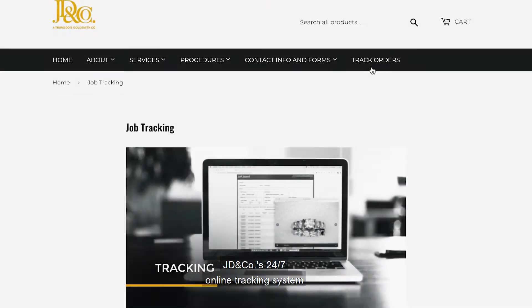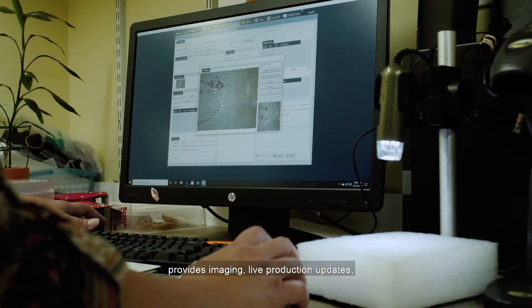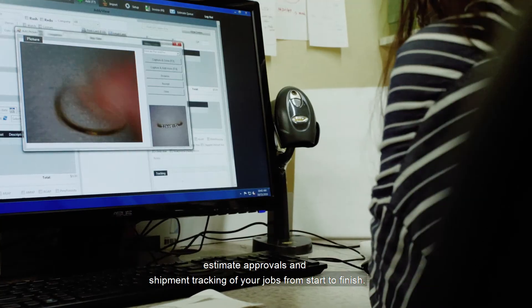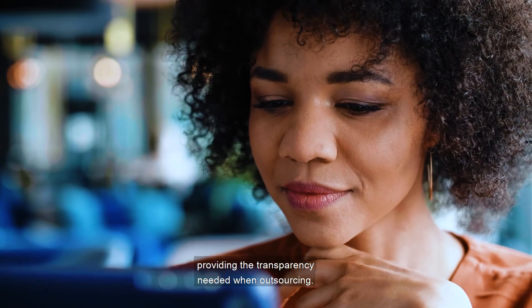JD&Co's 24/7 online tracking system provides imaging, live production updates, estimate approvals, and shipment tracking of your jobs from start to finish, providing the transparency needed when outsourcing.